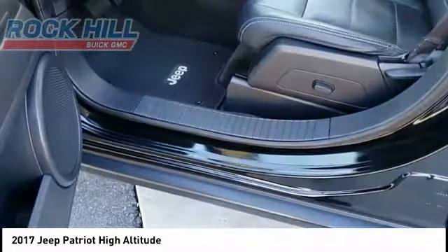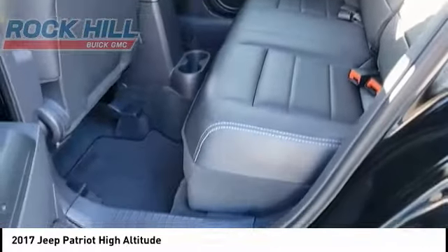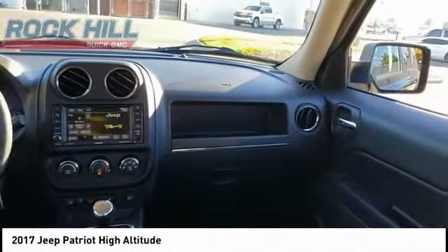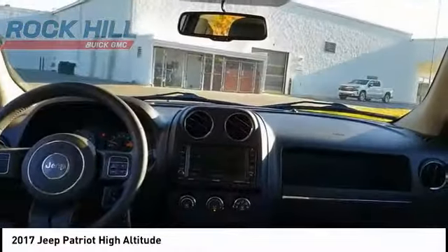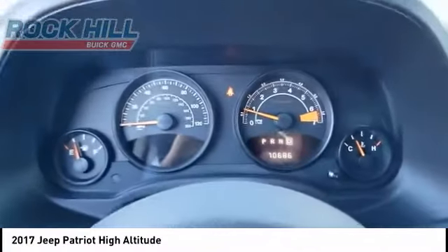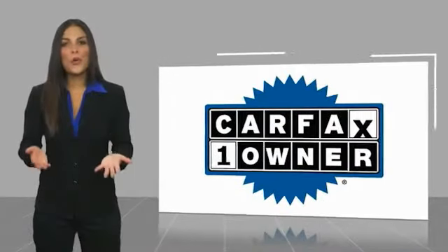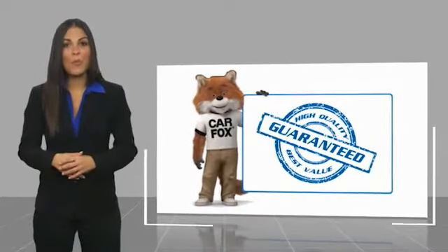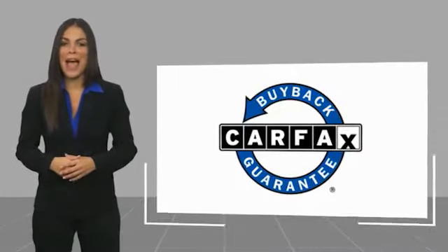This beauty will make even your house keys jealous. Drive it today! This is a one owner vehicle with a Carfax vehicle history report. Be sure to find a complimentary copy of this report online or contact the dealership. This vehicle qualifies for the Carfax Buy Back Guarantee.